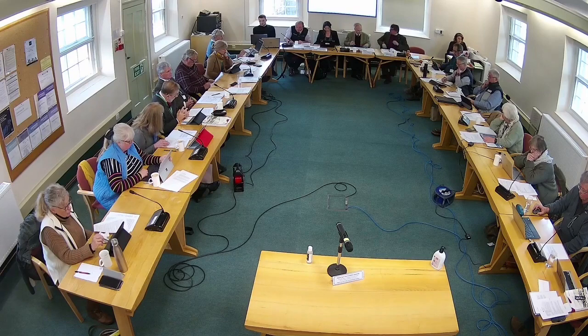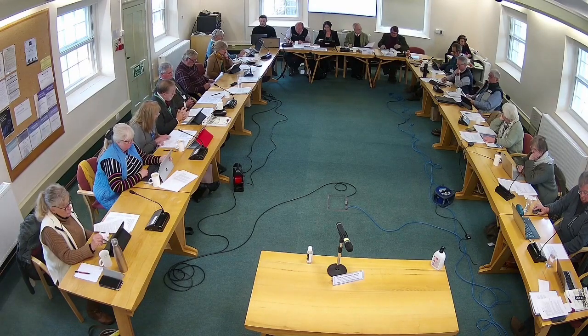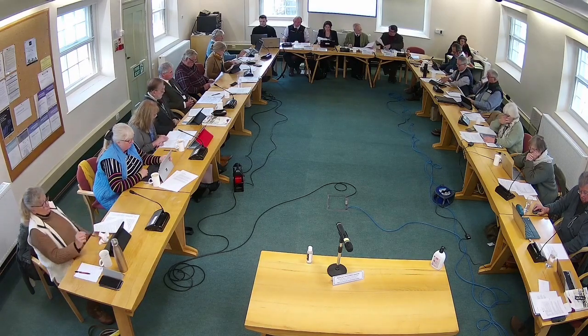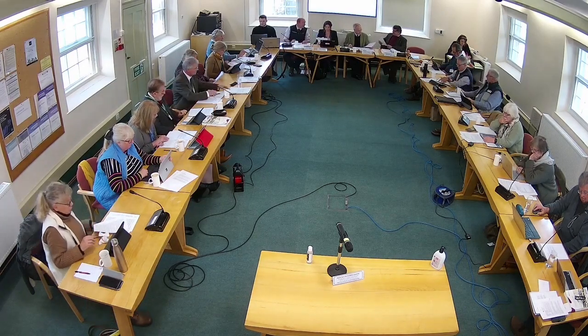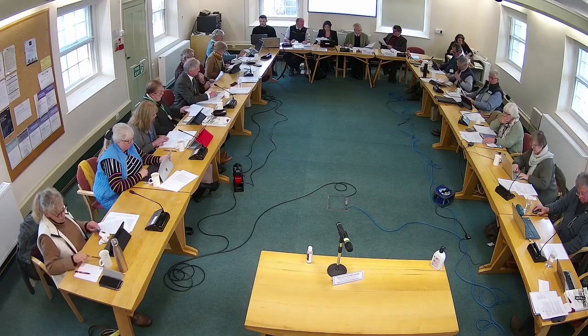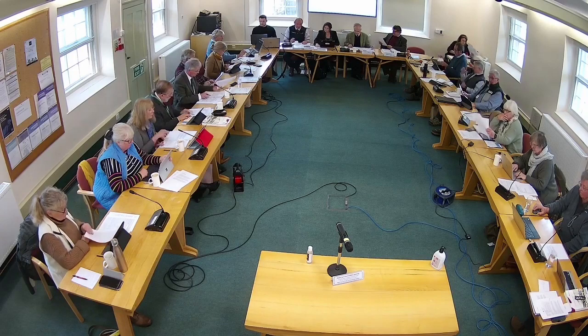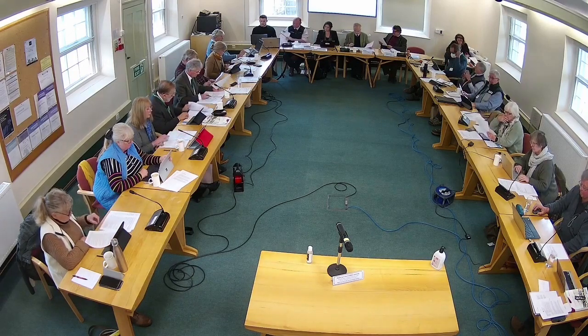The Exmoor National Park Future Landscapes Officer has provided a consultation response following the previous meeting, included within your update sheet. The officer response assesses the revised scheme and concludes that overall it is now a more considered and appropriate proposal, more in keeping with the setting and landscape context.